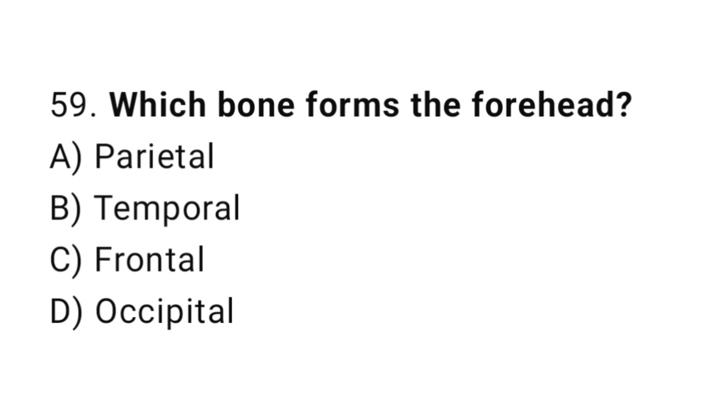Question number 59. Which bone forms the forehead? The correct answer is C. Frontal.